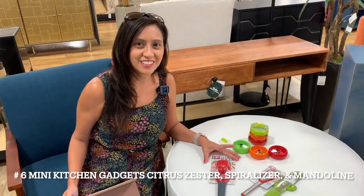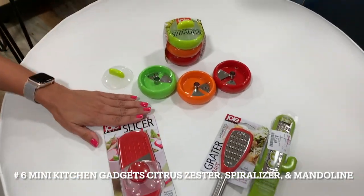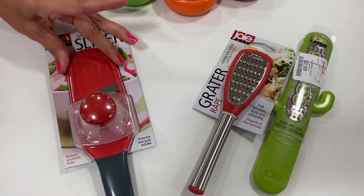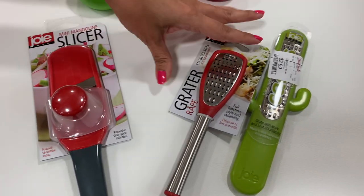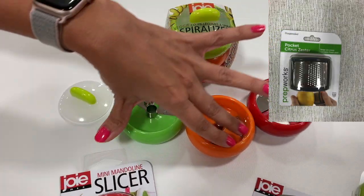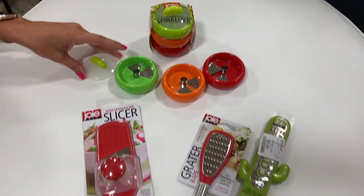Number 6, mini kitchen gadgets. There are some very handy time-saving kitchen gadgets that you can get miniature versions of, such as a mini mandolin slicer, a lemon zester, and a veggie spiralizer. These don't take up much space at all. I have included some Amazon links in the description box of some similar and highly rated kitchen gadgets.